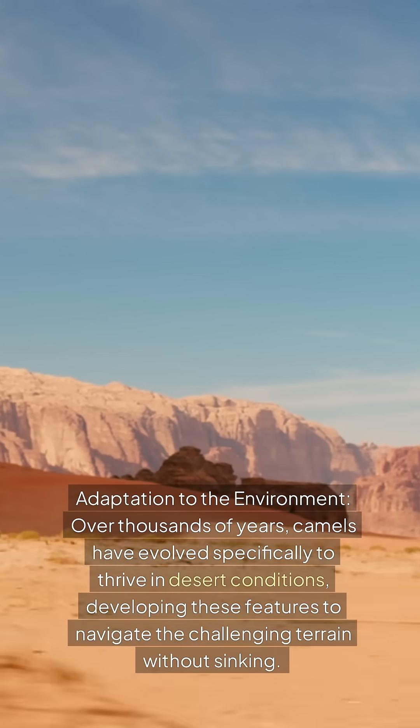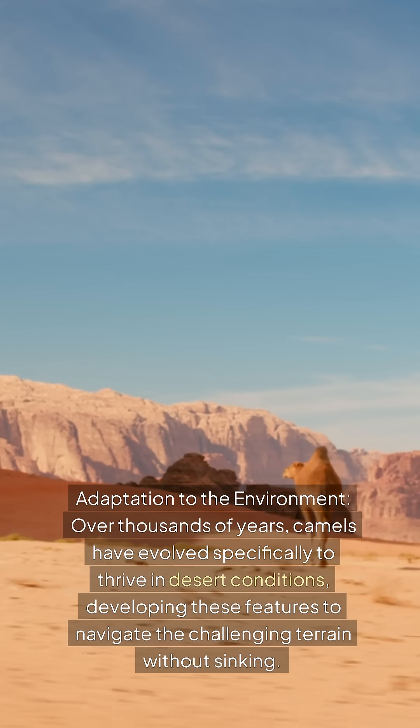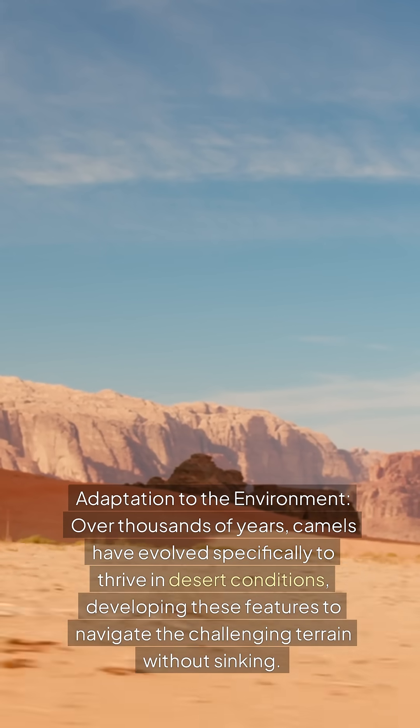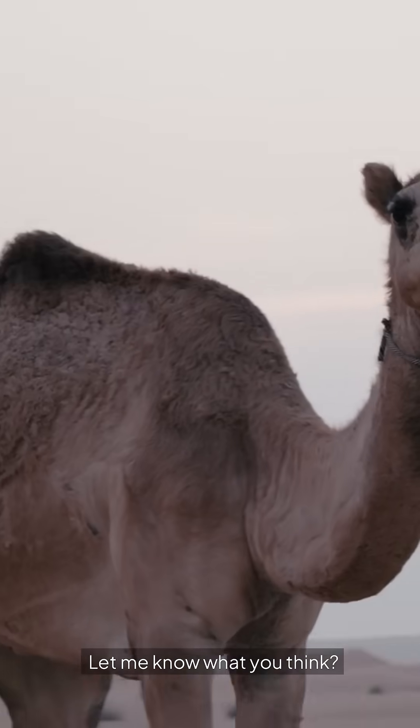4. Adaptation to the environment. Over thousands of years, camels have evolved specifically to thrive in desert conditions, developing these features to navigate the challenging terrain without sinking. Let me know what you think.